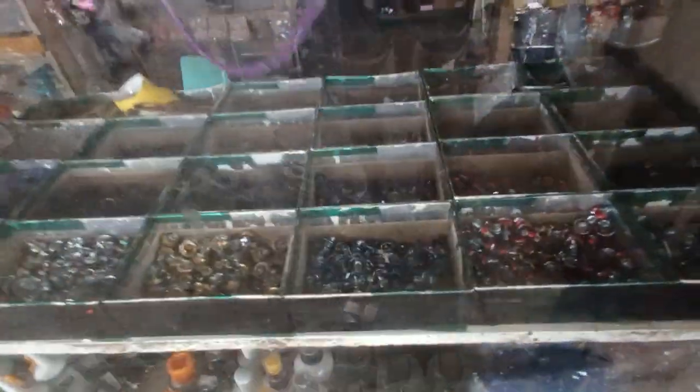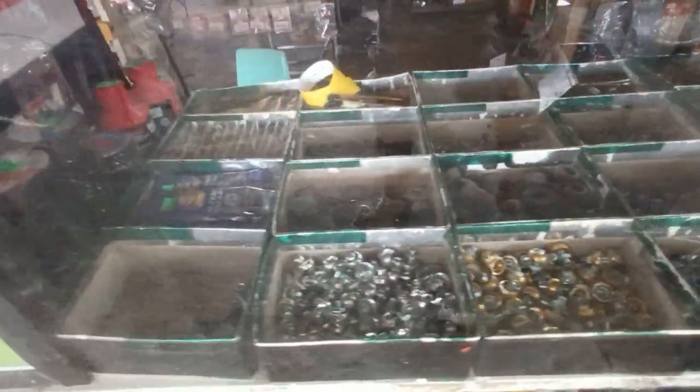Here are the springs. So here you can get all the safety screws.